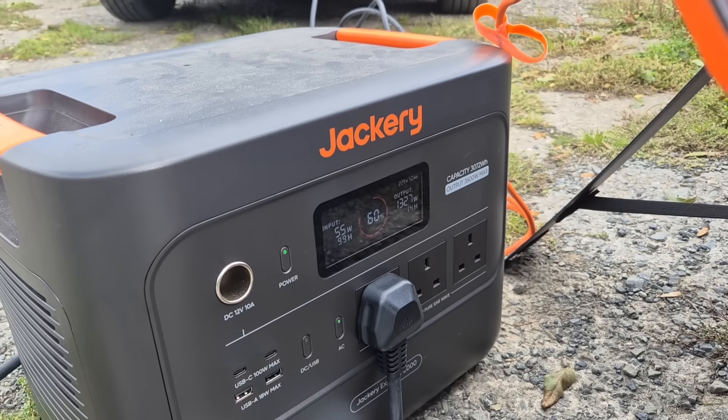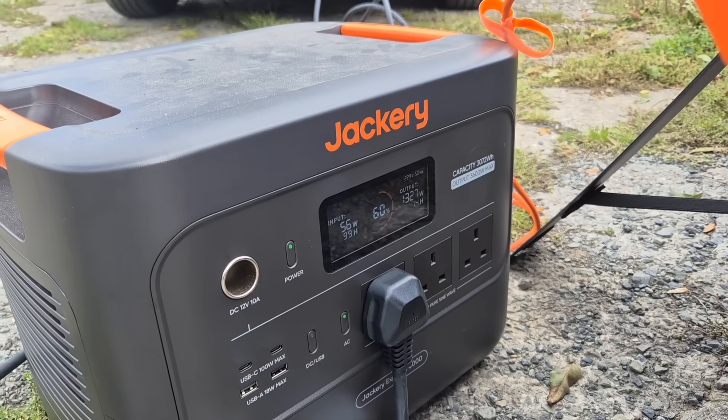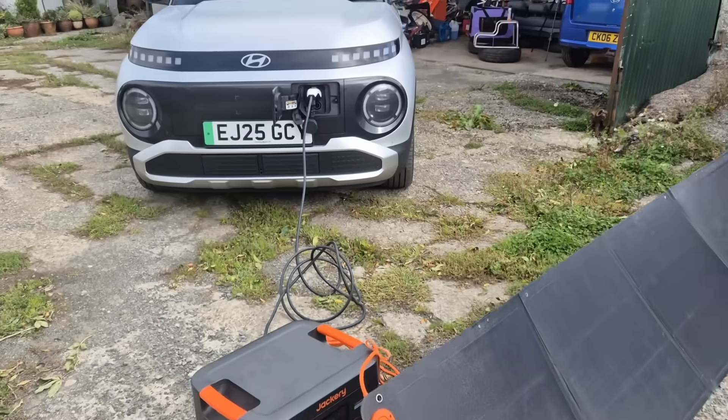Incidentally, that's about half the capacity it's drawing in watt hours, so it's got about an hour of charge in it. We'll see what it does.